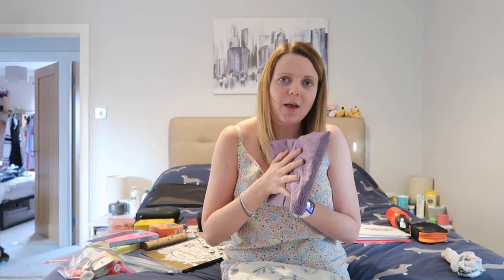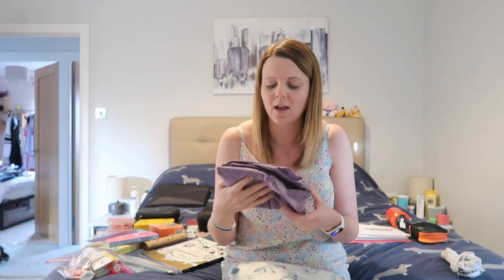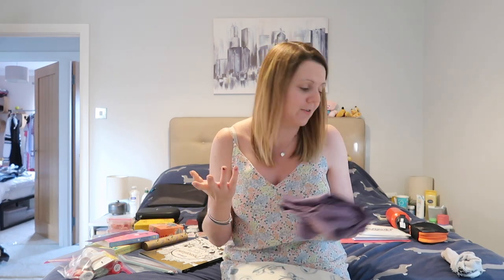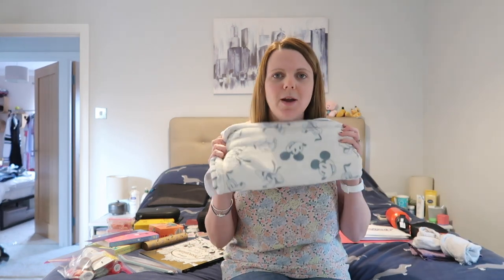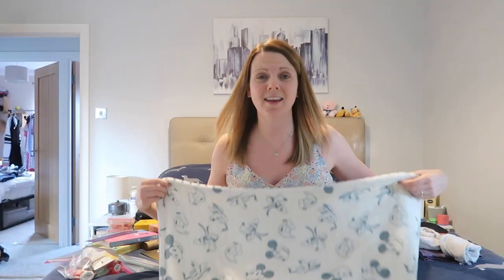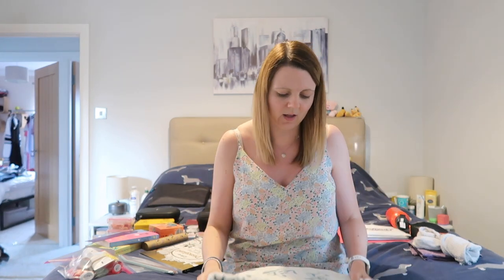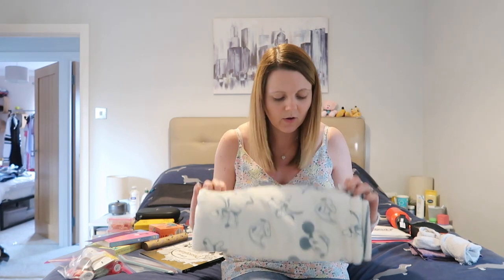I've also got a pair of leggings. I know a lot of people wear leggings through the airport, but I'm going to wear my jeans and then get changed on the plane. I also have a little blanket — I usually take a bigger one but I've decided on this small one, which is actually a baby blanket from Primark that I originally bought for Digby, our miniature dachshund. It's good enough to cover my feet or use as a little pillow without taking up too much room in my bag.